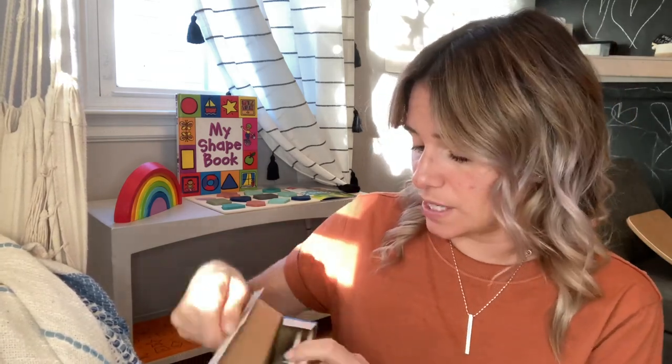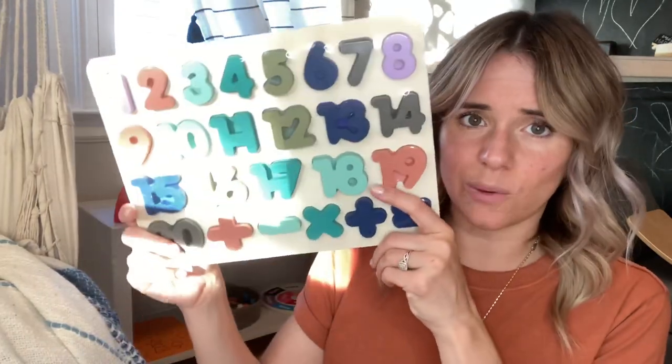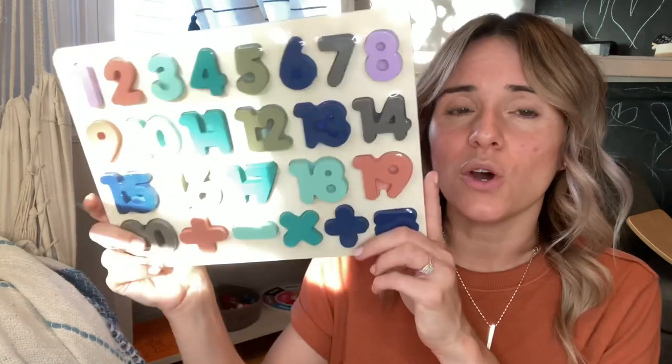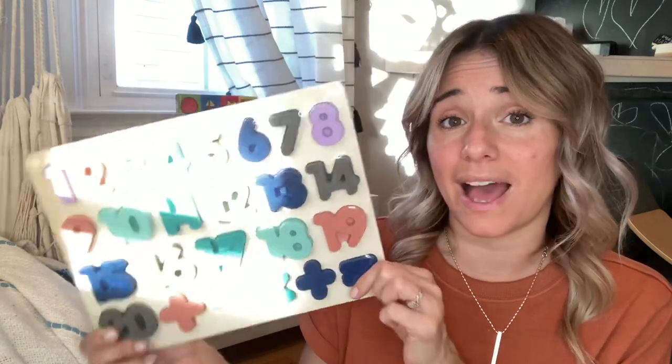In this same set with the shapes puzzle also came the letters and the number ones. These are also linked on my Amazon. Here are the letters, and here are the numbers all the way up to 20. I do have the Melissa and Doug one that goes up to nine — we've already been using that and will continue to. Once I feel like he's sort of mastered that one, we'll start using this. In the meantime, I can definitely use this for math with my five going on six year old, my upcoming first grader.